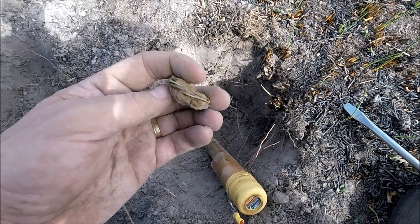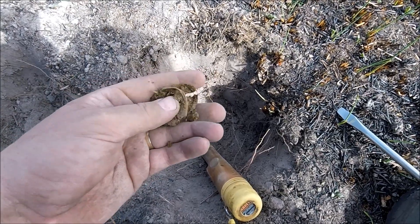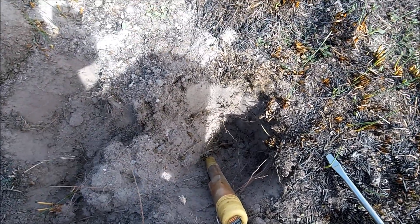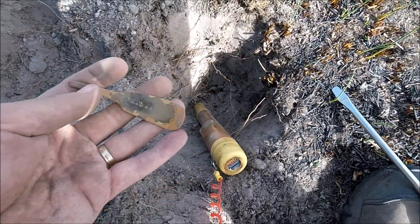I've just got a spoon out of one side of this. I'm not sure what this is — it's got a hole in the middle, just wire. So yeah, a little bit of a spoon that I just found in there today. Interesting.